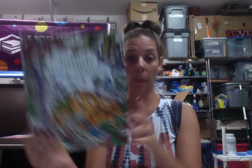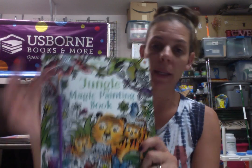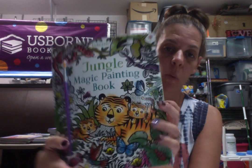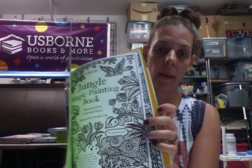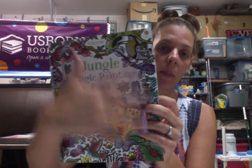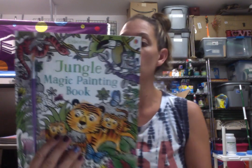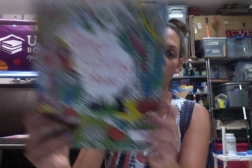Next we have these magic painting books — I know a lot of you have seen these. These are great for your little ones. They dip the brush in water and then go ahead and paint over all the black and white pictures, and they come to life. The child will see all those colors. We have Jungle Magic Painting, Dinosaurs Magic Painting — that's a newer one — and then just the regular one.